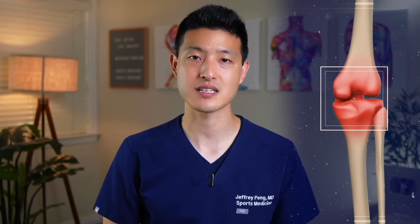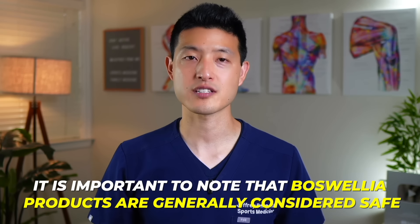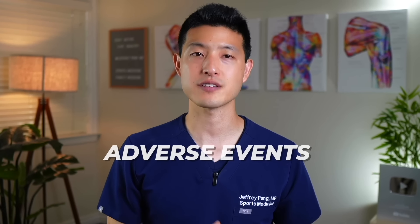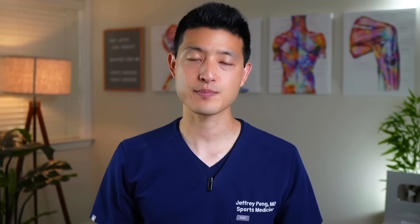Let's first start with Boswellia serrata. This is an herb extracted from the frankincense tree. It has a rich history dating back to ancient civilizations and plays a significant role in both Ayurvedic traditional Indian medicine and traditional Chinese medicine. One of the most notable properties of Boswellia serrata is its powerful pain-relieving and anti-inflammatory effects. It actually works through a similar molecular pathway that aspirin and ibuprofen use.